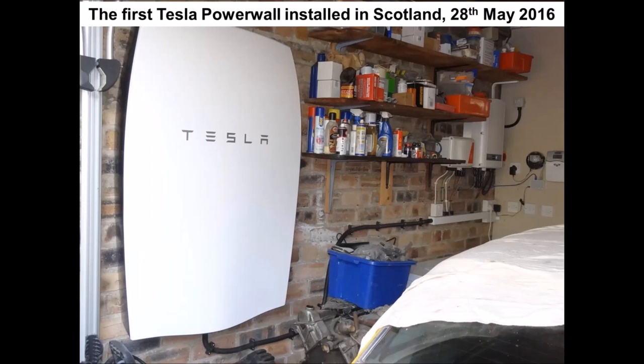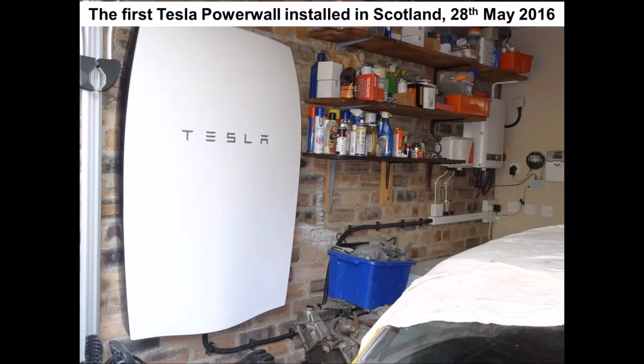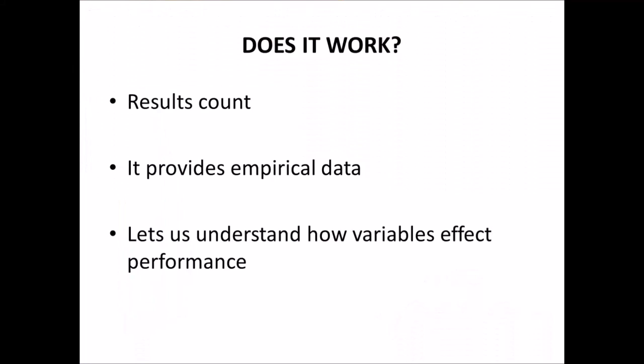This is the first Tesla Powerwall installed in Scotland, on the 28th of May 2016. What's important is: does it work? The results show it does — it's generating empirical data to demonstrate that. Most importantly, from any prospective customer's perspective, it lets us understand how the variables affect the performance.